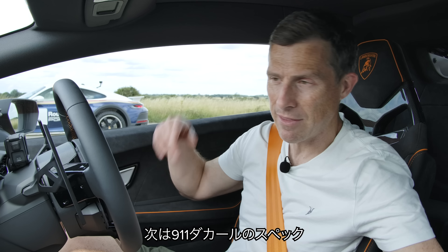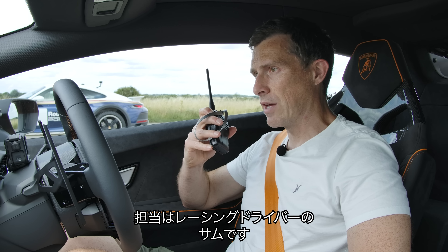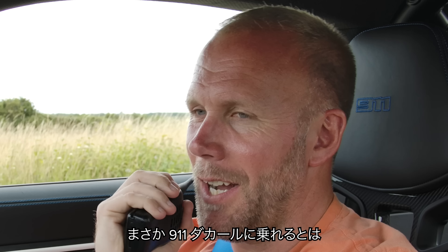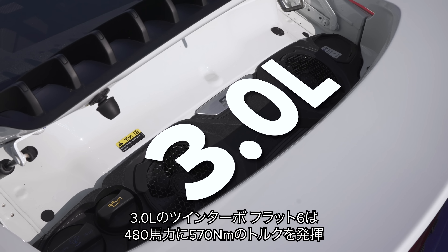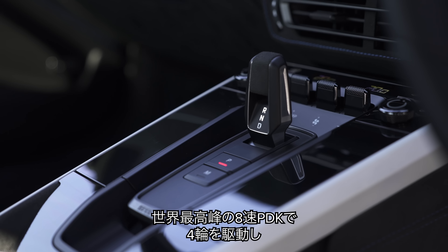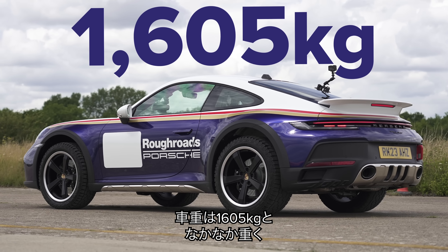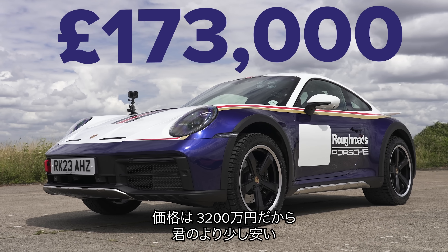Let's see how that compares to the 911 Dakar, driven by racing driver Sam. Sam, give me the stats. It's a 3-litre twin-turbo flat-six with 480 horsepower and 570 newton metres. It's all-wheel drive with an eight-speed PDK — the best gearbox in the world. It weighs 1,600 kilos and costs £173,000, so it's a whole lot cheaper.